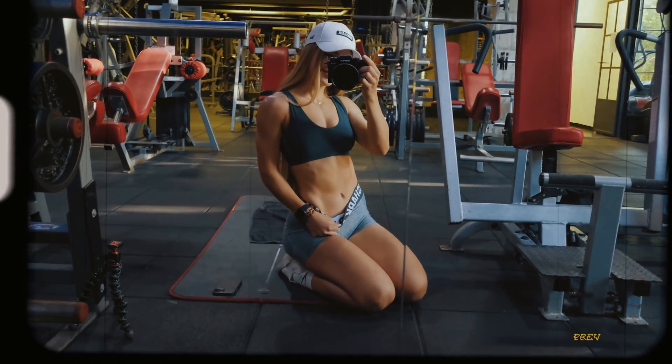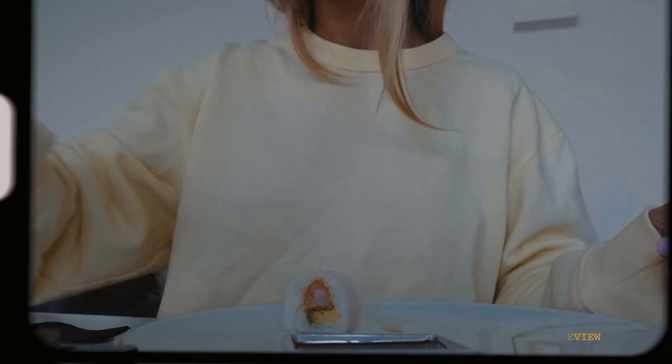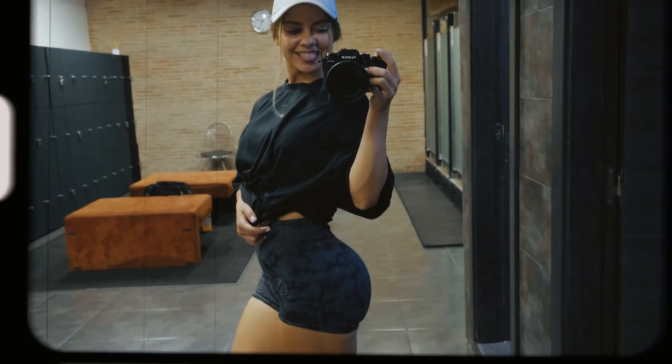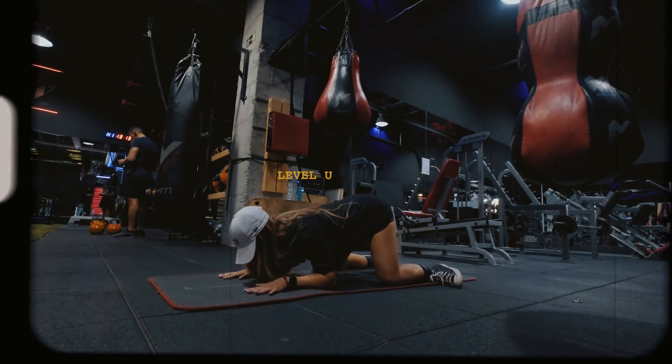Working out has so many more benefits than changing the shape of your body. However, in this episode of my level up series, we are talking about my secrets to growing my glutes and having visible abs.